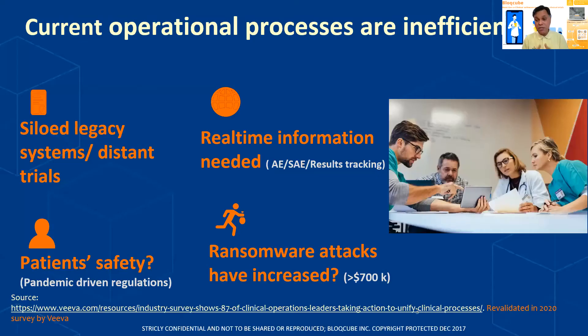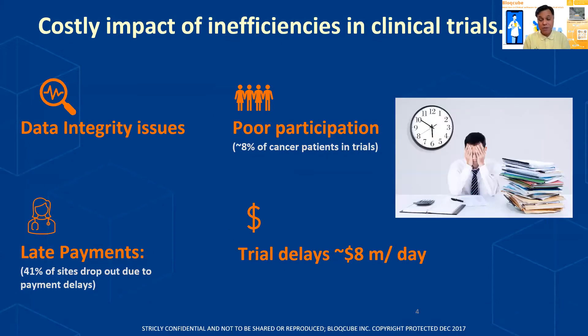The challenges in today's operational process are that there are siloed systems, and people now are requiring real-time information in order to take quick decisions. The pandemic has highlighted the importance of patient safety. And unfortunately, in the past few years, ransomware attacks have also increased. There is also a very costly impact of all these inefficiencies, and there have been data integrity issues using the systems of today.